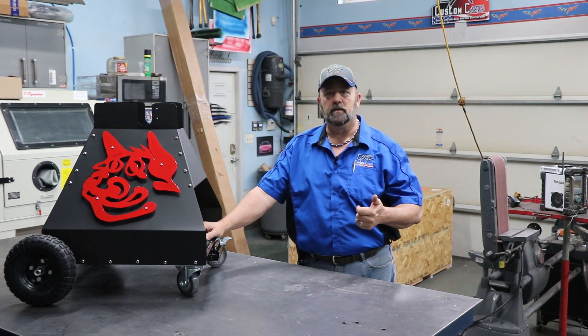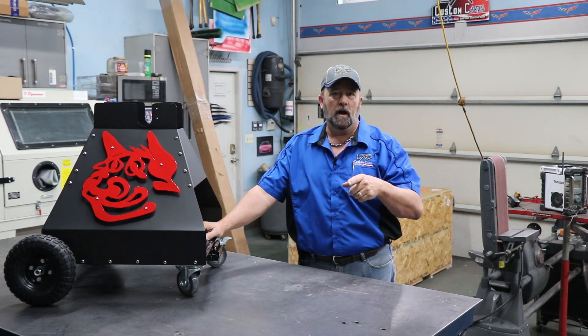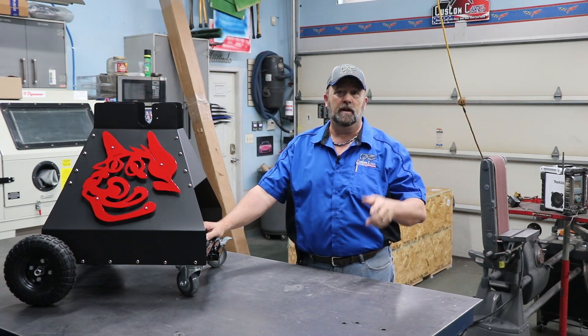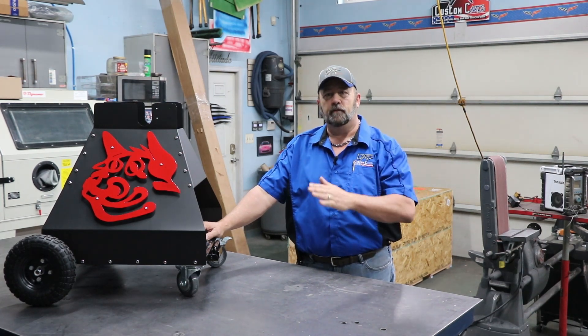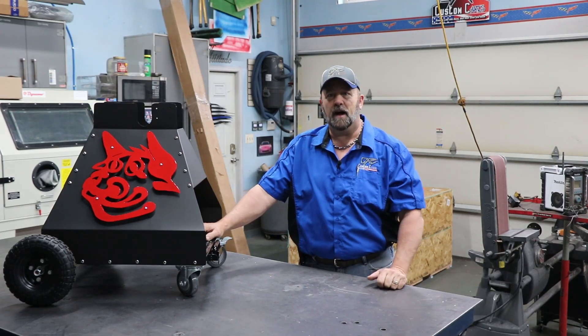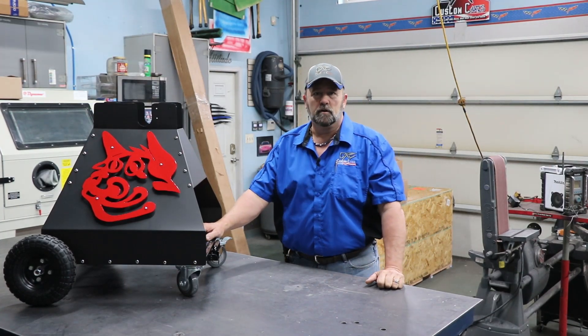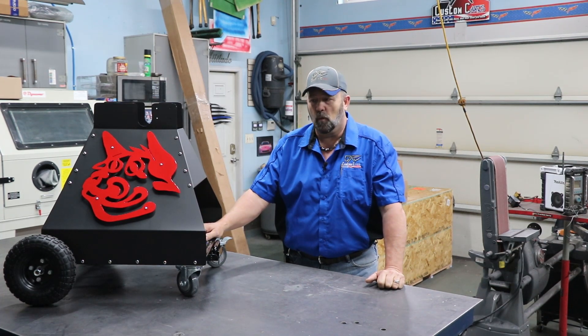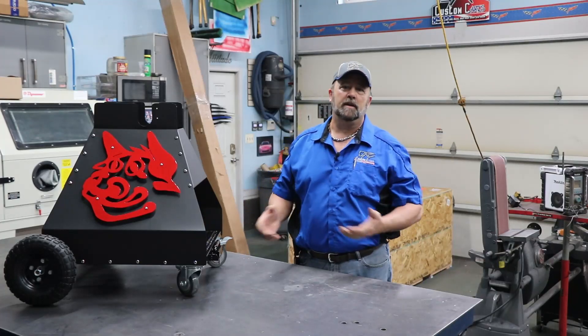If you're in the market for an air compressor, a sandblast cabinet, or even a CNC table, I'll be doing some videos later. Please check those out — I did a lot of research before I purchased the ones that I did, and I just want to share that information with you guys in case you're looking for one.